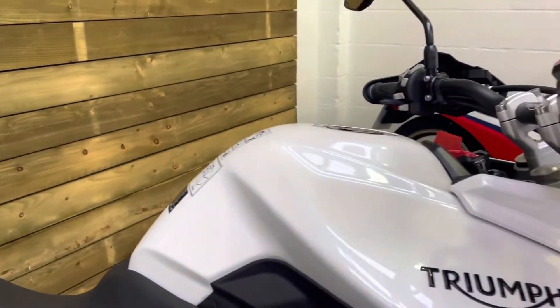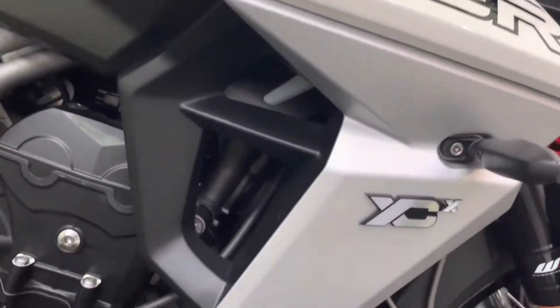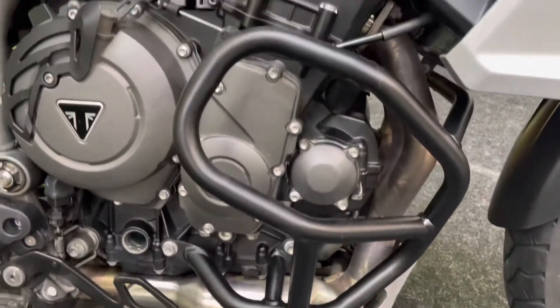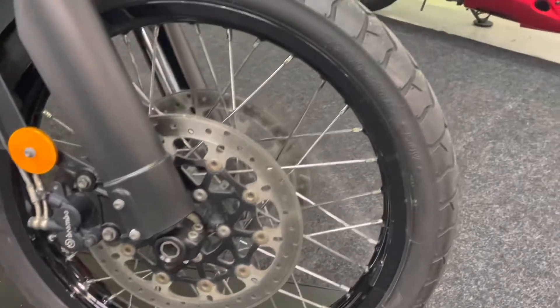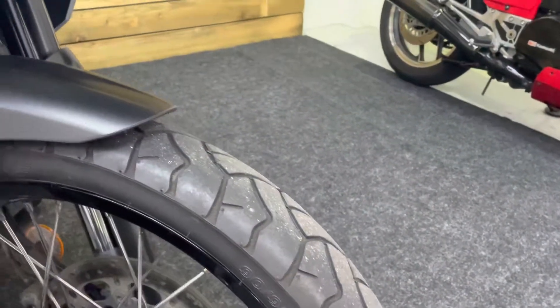All the paintwork is in great condition — no rips, tears, or damage to the seats at all. No corrosion on the engine, and you get the aluminium bash plate and the engine guards as well. WP suspension, and there's that front wheel — again the black rim, silver spokes, no corrosion on those at all. The front tyre has plenty of life left in it, and the rear tyre has loads of life left in it too.